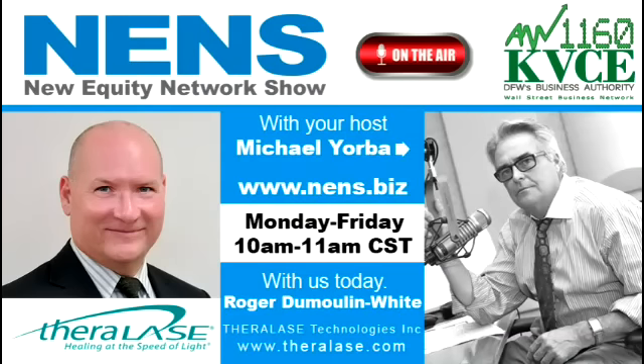Welcome to the New Equity Network show. I'm Michael Yorba, your host, and co-host Ed Baxter. We've got a great lineup for you — things that can actually change humanity. Our first guest is Roger White, president and CEO of Theralase Technology, website Theralase.com. They're listed on two exchanges: TLT on the TSXV, and on the OTC pink sheets, TLTFF. Roger, welcome to the show. Before we get started, give us a little background on you, the man steering the boat, and then we'll get right into what Theralase does.